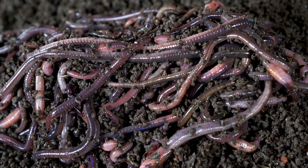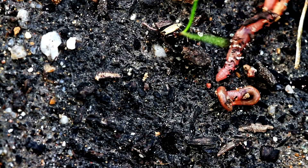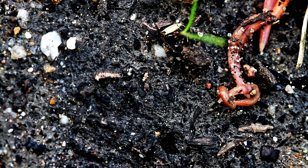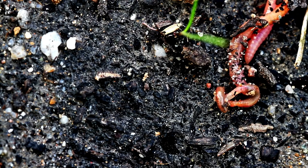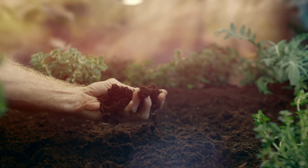As they feed, they aerate the soil and mix in nutrients, making it easier for bacteria and fungi to do their job. Detritivores are nature's little gardeners, ensuring our soil stays healthy and fertile.